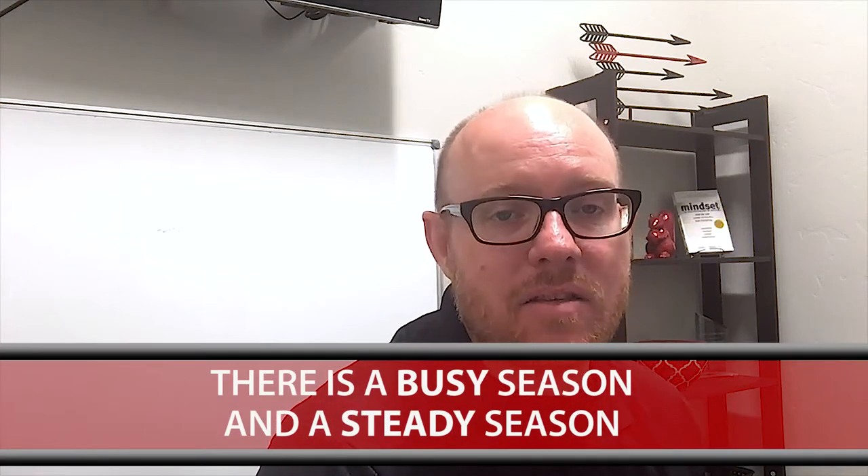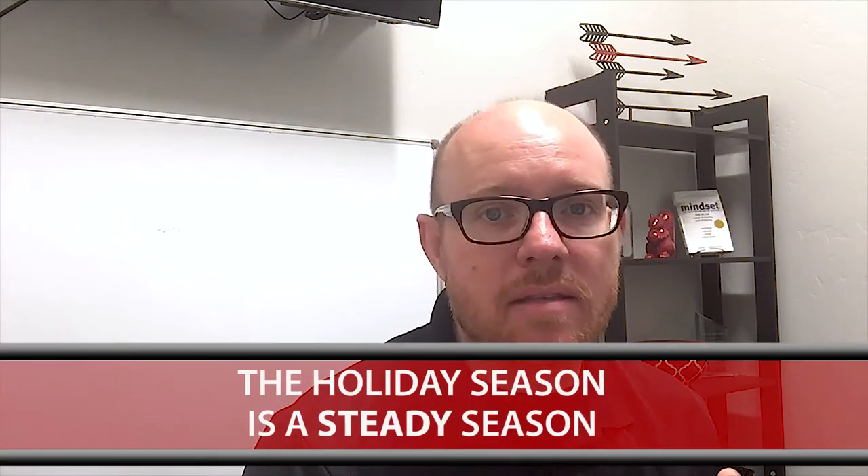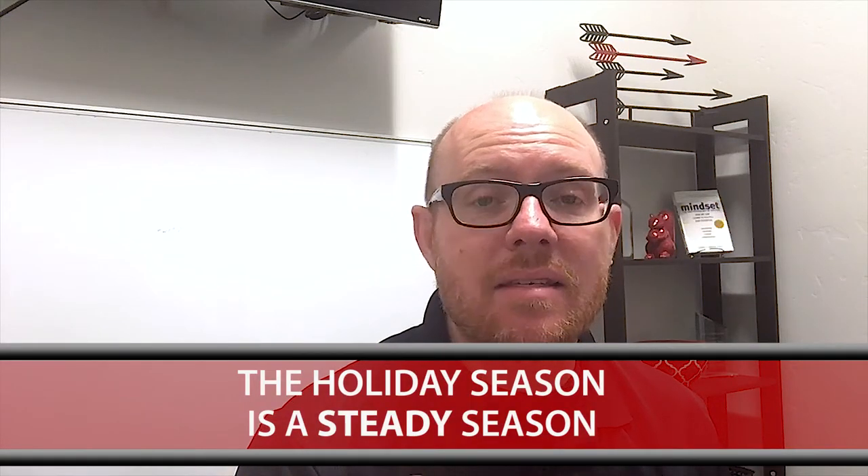All right, blog watchers. Today's topic is a couple tips to help you sell your house during the fall and the winter. Now there is this misconception that there's a busy season and a slow season, but realistically there's more of a busy season and a steady season. So as we move into this steady season of fall and winter, including the holiday season, I'd like to point out a couple tips that might help you sell your property during this steady season.